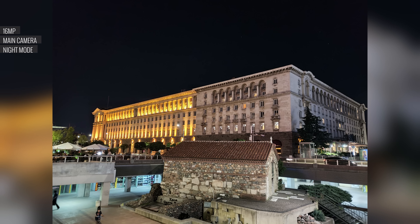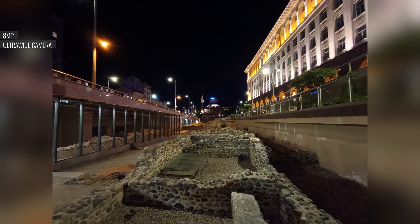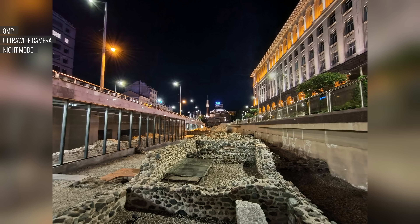Turning on night mode has a subtle effect — you get some of the highlight detail restored, but that's pretty much it. The ultrawide cam shoots nighttime photos which are dark and soft, with limited dynamic range. But there is night mode support, and it not only fixes up the clipped highlights but also makes the photos much sharper.